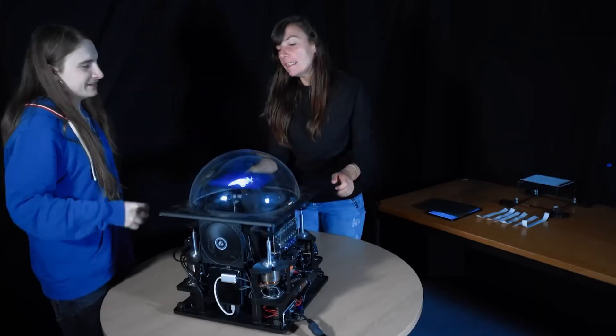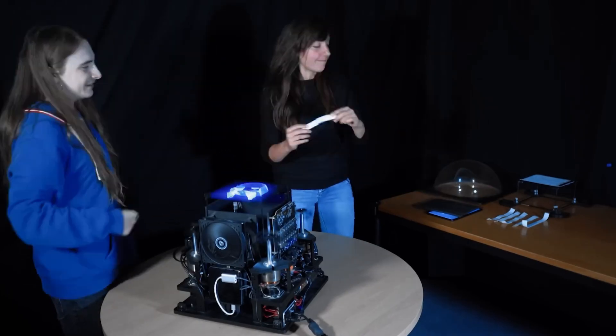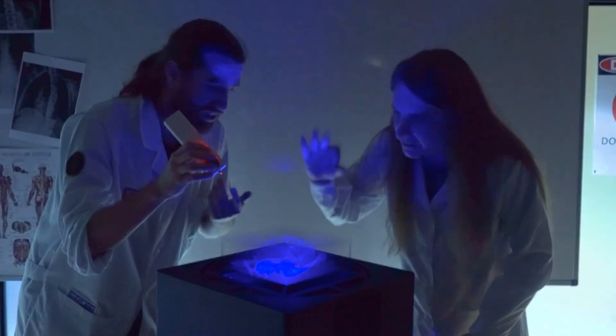PointerVol is a modified laser pointer designed specifically for swept volumetric displays. Traditional laser pointers are ineffective with volumetric displays because they project a line rather than a point within the 3D space.